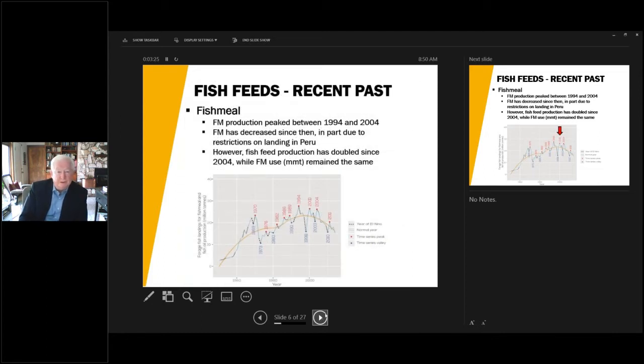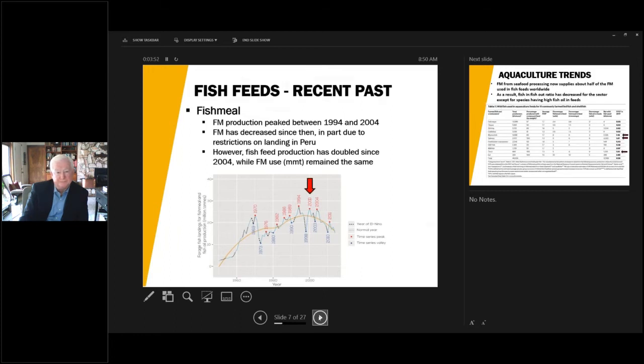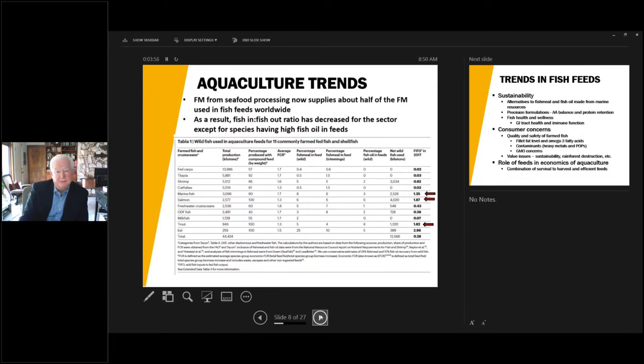Fish meal has been the main protein source used for the last 50 to 60 years. This graph shows in the yellow line the annual landings of fish used to make fish meal, with dotted lines showing variability year to year. The important trend is that since about 2000, the average has been decreasing. Looking at fish meal usage by species group, it's quite low nowadays, particularly for freshwater species — one or two percent — with higher percentages in salmonids, marine fish and trout. Their fish-in fish-out ratios are much higher, mainly due to the use of fish oil.